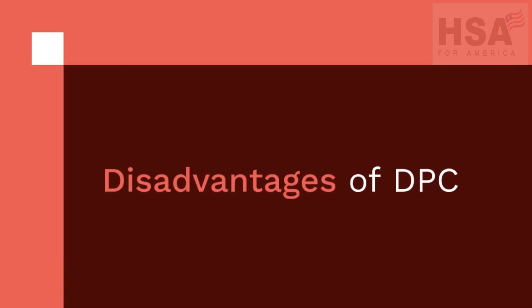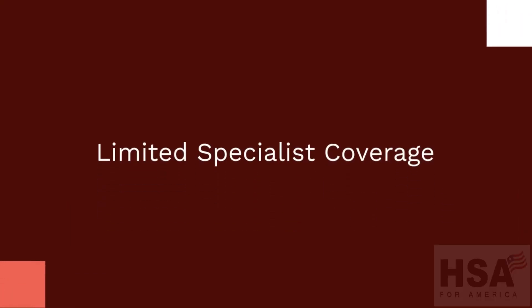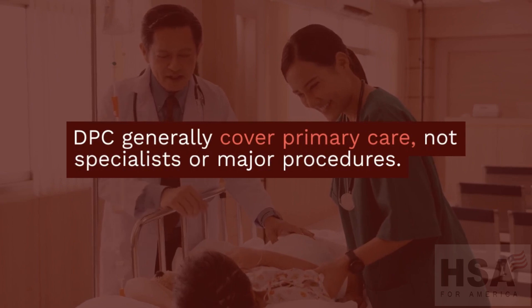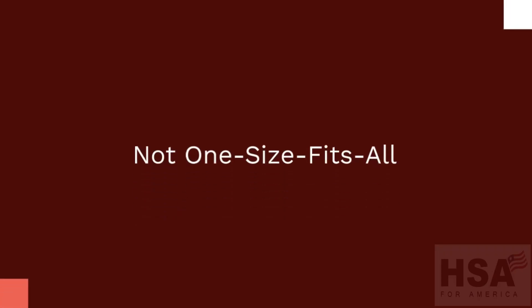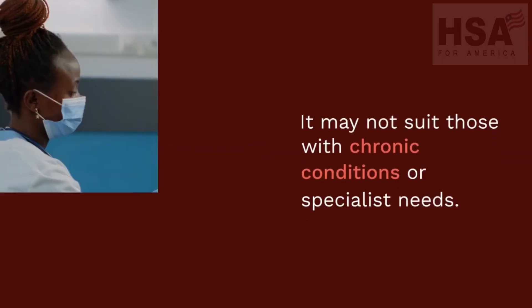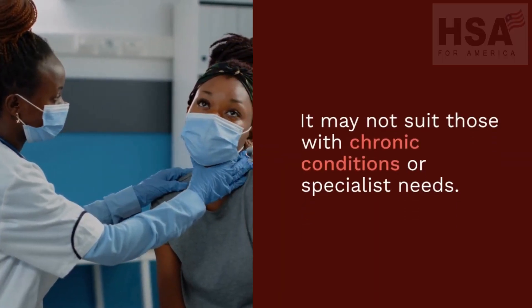Disadvantages of DPC. Limited specialist coverage: DPC generally covers primary care, not specialists or major procedures. It's not one size fits all — it may not suit those with chronic conditions or specialist needs.